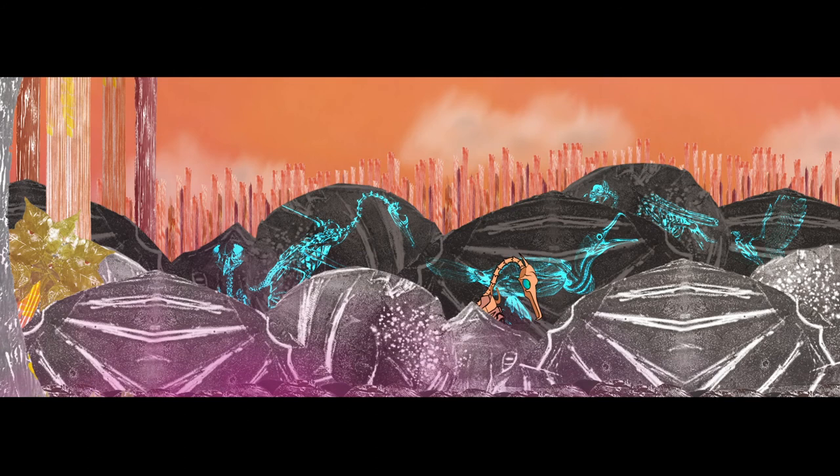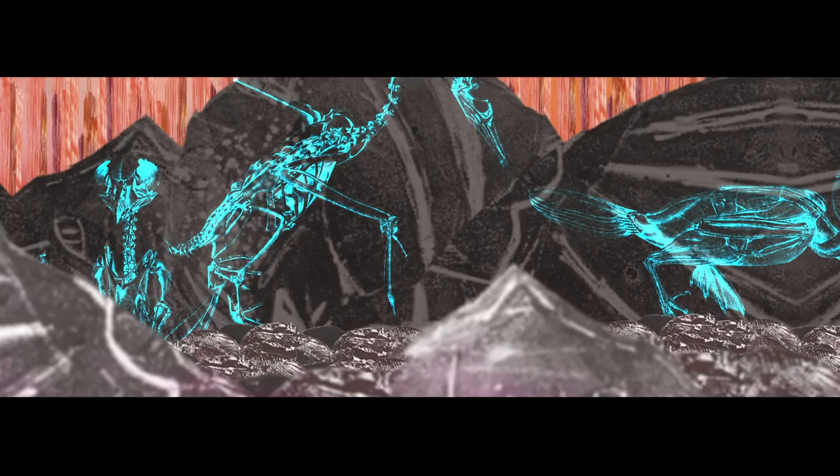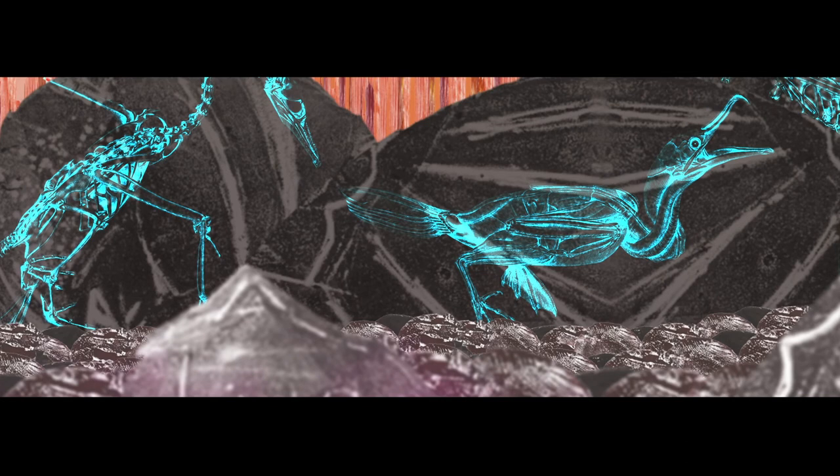Evidence of all these marvelous adaptations can be seen in the skeleton. As her fascination with the body mechanics of birds grew, she realized that you can't truly see something until you've drawn it.